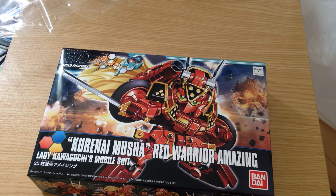Mina-san konnichiwa, this is David and Mina and I'm doing an unboxing today of the Kurunai Musha Red Warrior Amazing from Build Fighters.